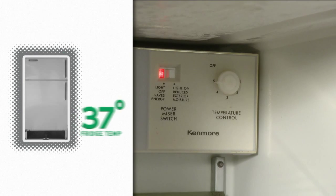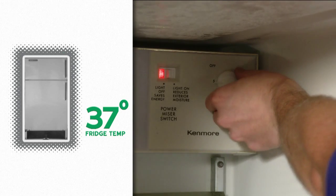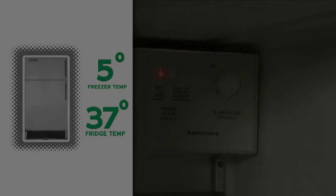Keep your refrigerator between 37 and 40 degrees, and keep your freezer compartment at 5 degrees. Those are the most common drains on your appliances, so check them out and lower your energy bill.